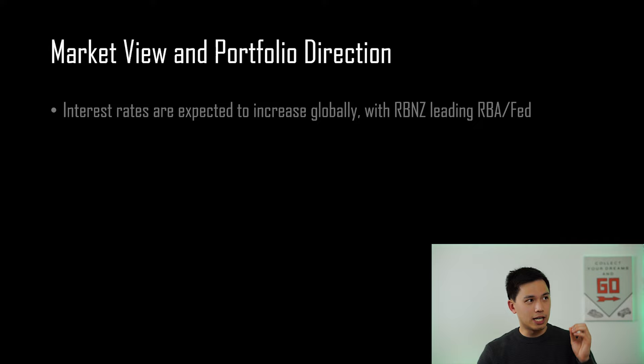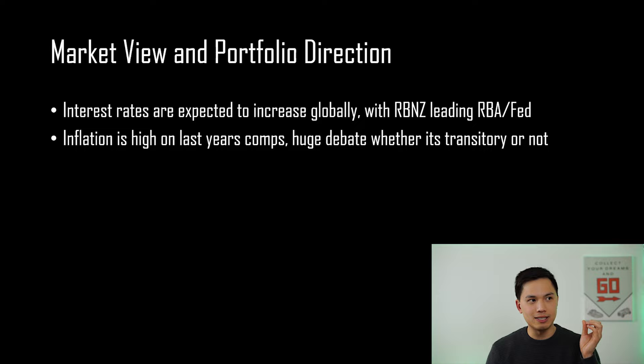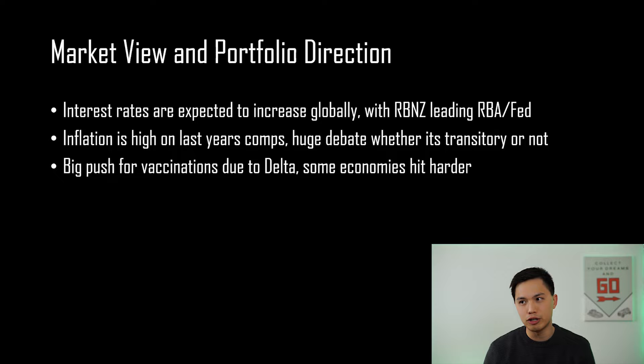Let me take you through how I see the market at the moment. A lot of focus has been on interest rates, which are expected to increase globally with the RBNZ leading the RBA and the Fed in the US. Secondly, inflation is high on last year's comparables, and there's a huge debate on whether it is transitory or not. Lastly, there's a big push for vaccinations due to Delta, with some economies hit harder — and that does provide opportunities to buy on share price weakness.